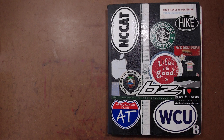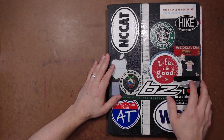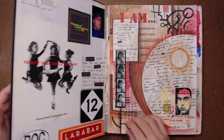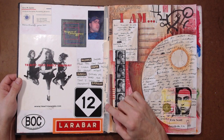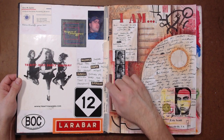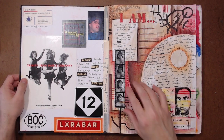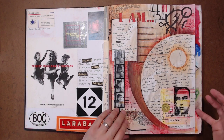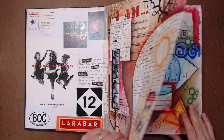All right, time for another journal flip through. This time I am looking at journal number eight — my eighth volume of visual journals. Inside I can see that I started it January 30th, 2006 and I retired it — put it on the shelf — October 31st, 2006. So this is from 2006, about 14 years ago.